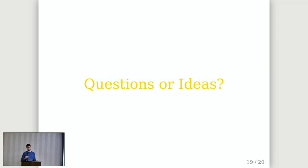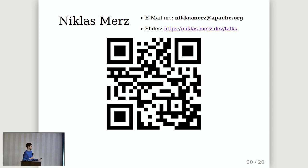I'm already done. Any questions, ideas, or takes on those personas? If you want to reach out, go for it. This is the link to my slides — I will publish the final version later. Thank you very much.